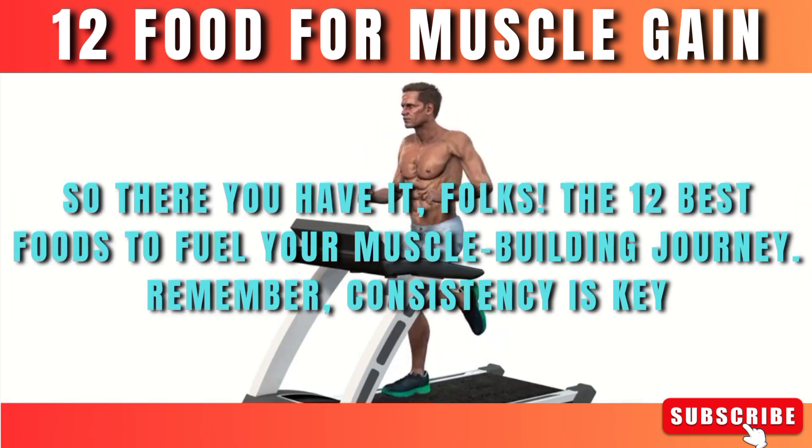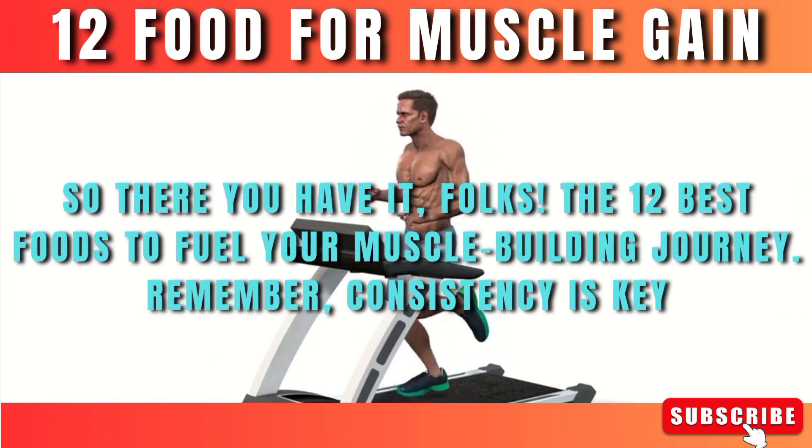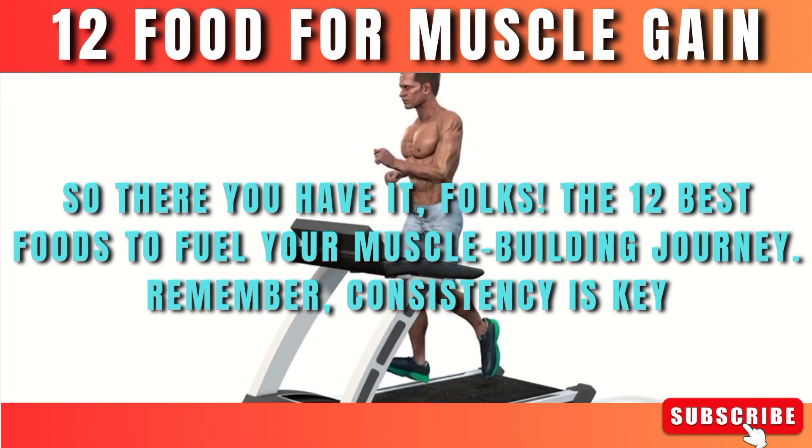So there you have it, folks — the 12 best foods to fuel your muscle-building journey. Remember, consistency is key. Thank you.